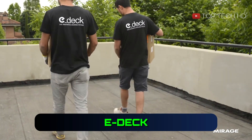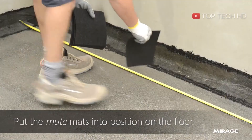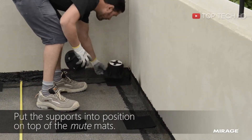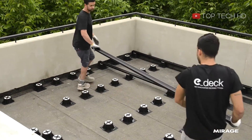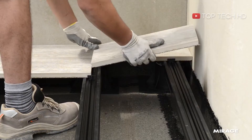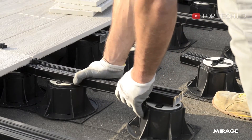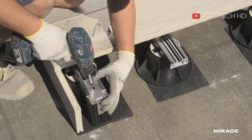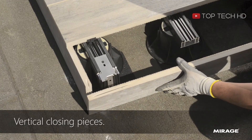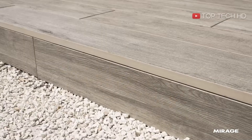The E-Deck is a decking system that is lightweight, customizable, and easy to install. It consists of modular deck tiles that interlock with each other. These tiles are made from a strong UV-resistant material that prevents fading and discoloration, and they are also resistant to moisture, mold, and mildew. The E-Deck system requires very little maintenance, making it a practical choice for those who want a low-maintenance decking solution.